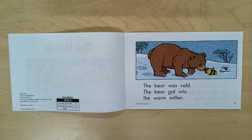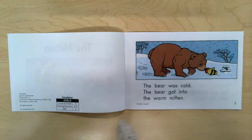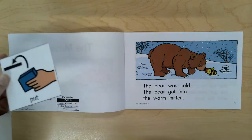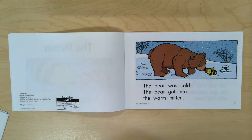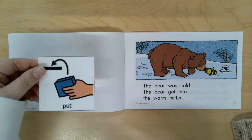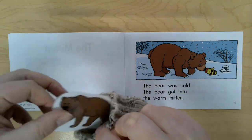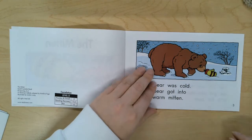We have something special today. Miss Claire has a mitten that looks just like this mitten. We are going to use our core word put. What should I put into my mitten? I should put the bear in the mitten. Here we go — in he goes.